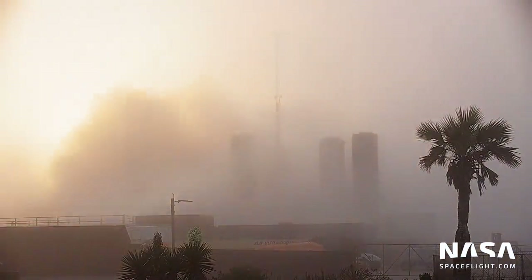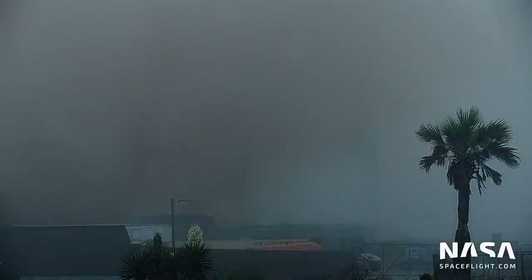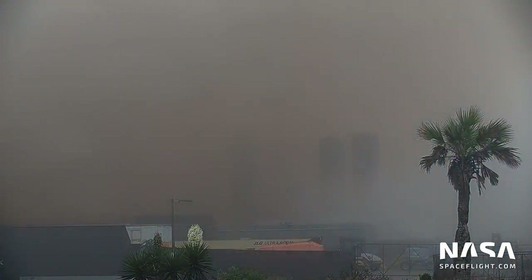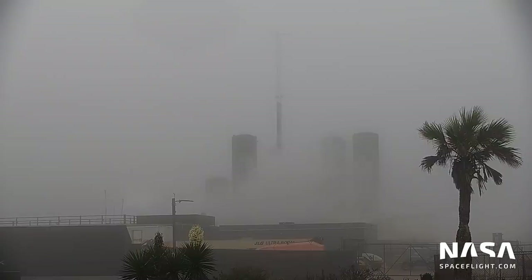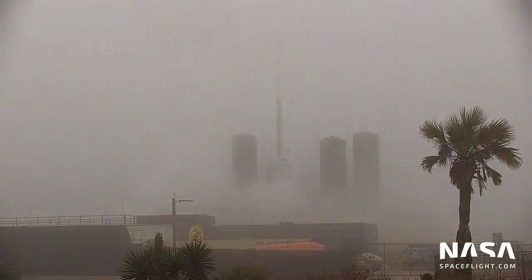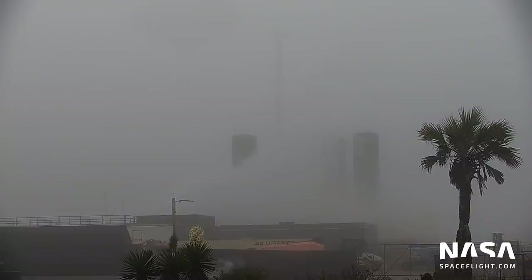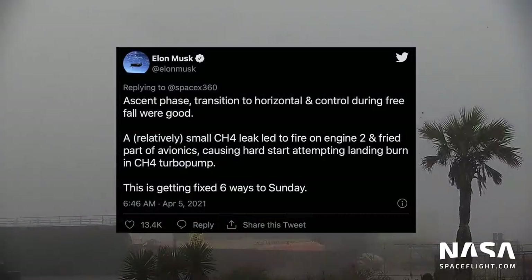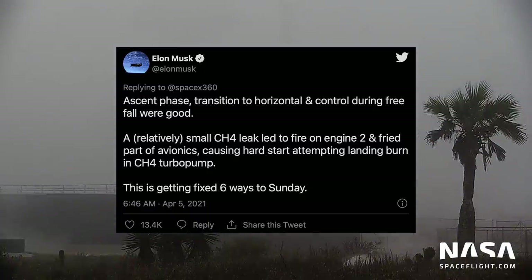Serial Number 11 flew a similar mission less than a month later, on March 30th, though basically nobody saw it thanks to a thick blanket of fog. It aimed to build on SN10's flight profile by landing with two Raptor engines instead of one. Following a successful ascent and belly flop, Serial Number 11 exploded above the ground right at engine re-ignition. Because it was a foggy day, what was surely a spectacular explosion was not visible, though debris was seen falling on the ground around the launch site. Elon confirmed later that a small methane fire had damaged the avionics, leading to a hard start and an explosion on Raptor engine re-ignition.